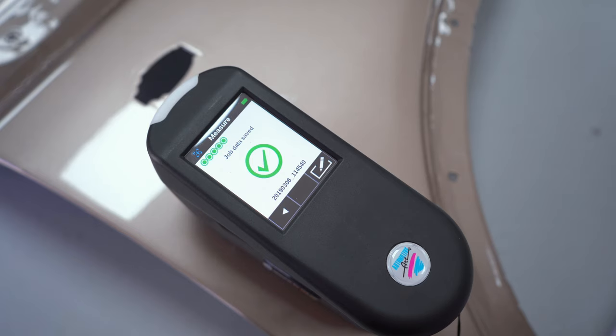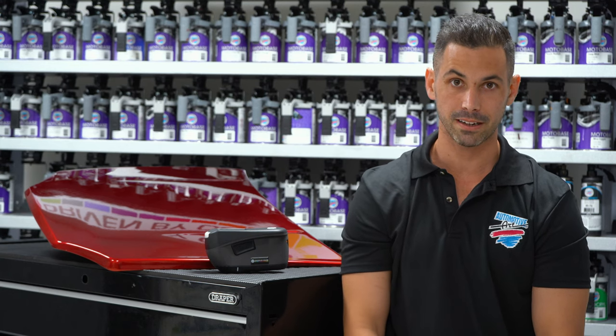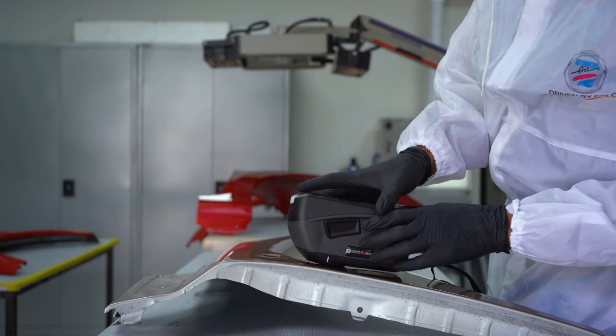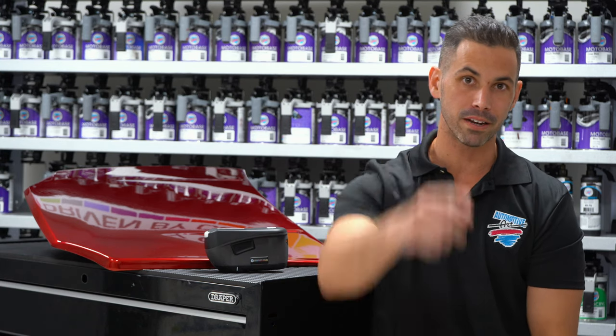With Atom 5, sometimes seeing is believing and we want to get in your shop or your business and show you the difference it can make. Reach out to us at info.automotivefirepaints.com if you want us to set up a demo of Atom 5 in your business so you can get rolled in today. I'm Jeremy and this has been another episode of Paint Effects.